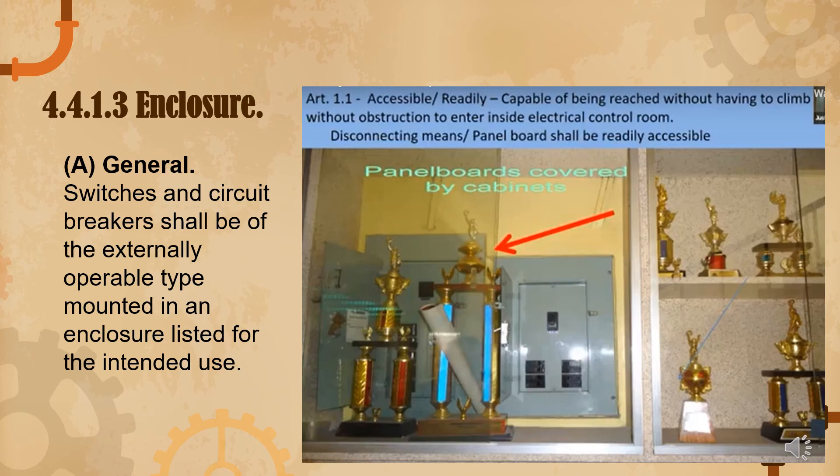Under 4.4.1.3, enclosure: switches and circuit breakers shall be of externally operable type, mounted in an enclosure listed for the intended use. Panel boards should be readily accessible — capable of being reached without having to climb and without obstruction to enter. If a panel board is tucked away inside something inaccessible, that is a violation.